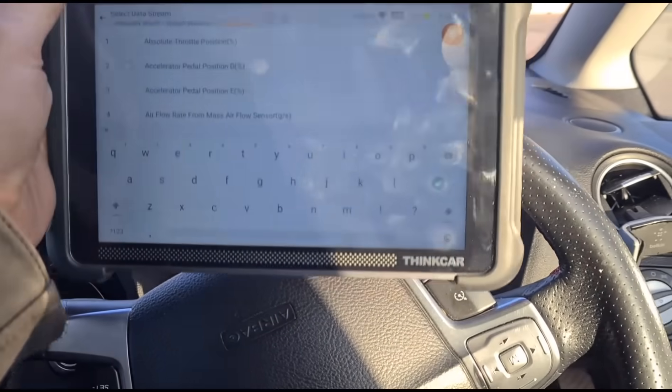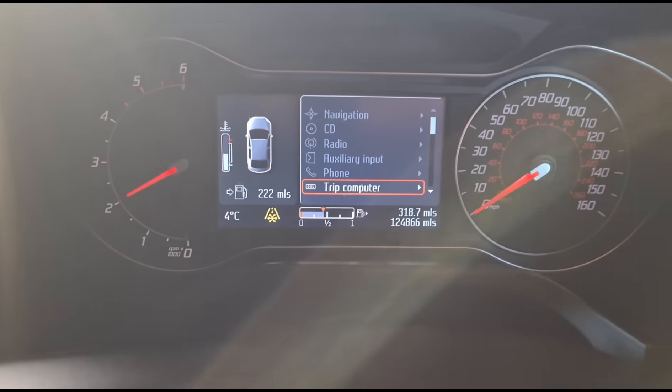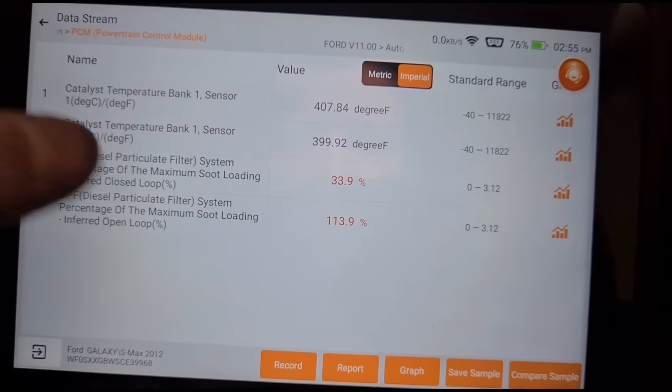We haven't got a black DPF yet but it was going to get there. We're taking the vehicle on a drive — let's make sure these numbers come down.